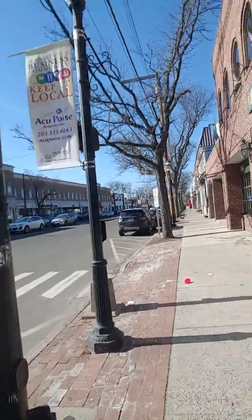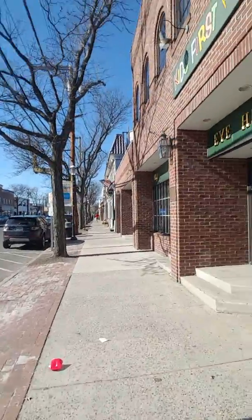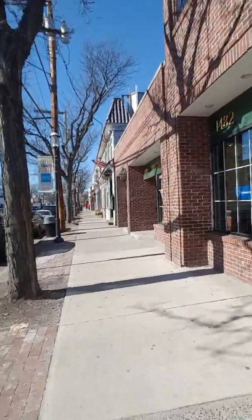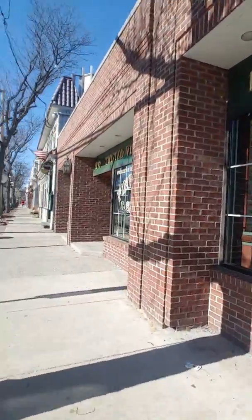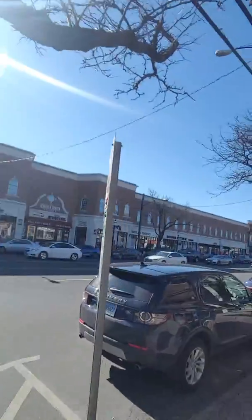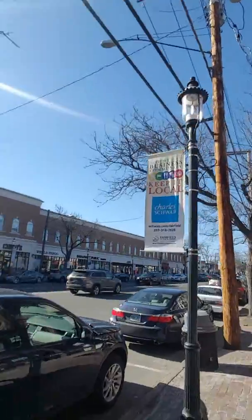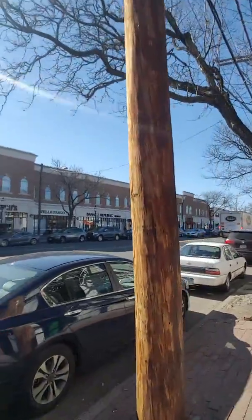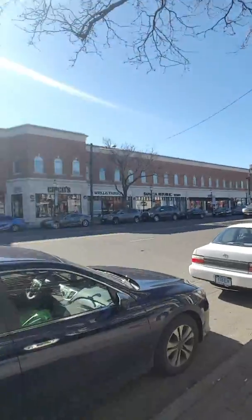If you notice, a lot of these buildings around here are made out of brick — these old brick buildings from way back in the day. And if you can see down there, there is the local university bookstore. We can go into that later in a different tour.